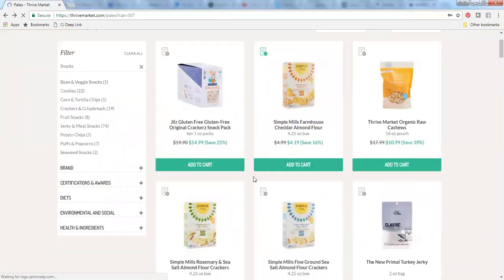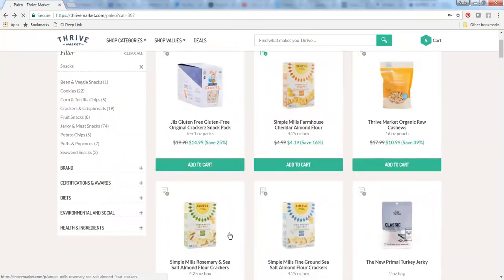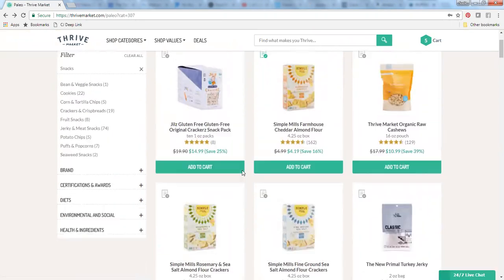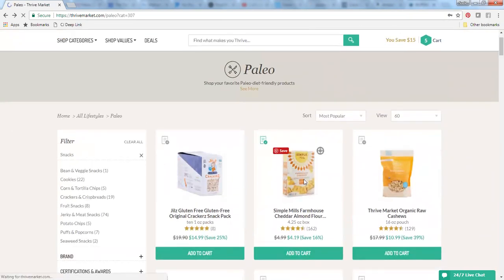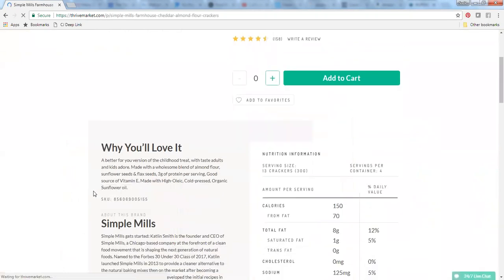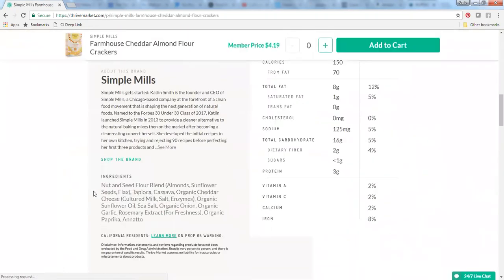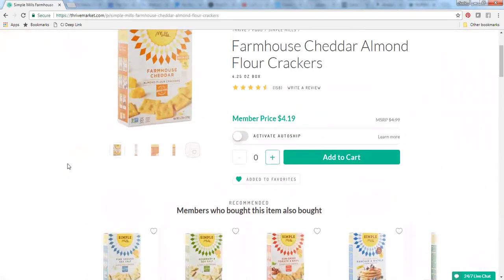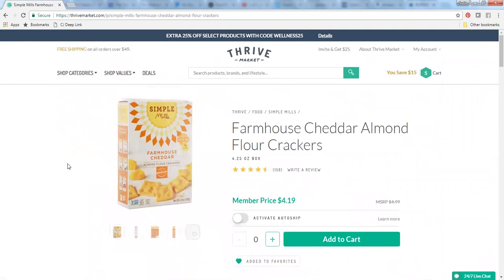I also really enjoy the Simple Mills crackers. They've got the sea salt ones, rosemary and sea salt, and these ones do have cheddar in them, so they're not 100% paleo even though they are in the paleo template here. Right here you can see there's some organic cheddar cheese, so it's not perfect as far as whittling things down — and that's why I encourage you to always still look at the ingredients list just to be sure. These are pretty tasty; I do tolerate some dairy, so I enjoy these from time to time.